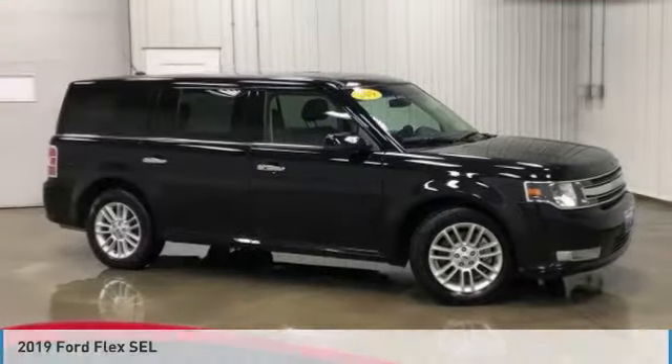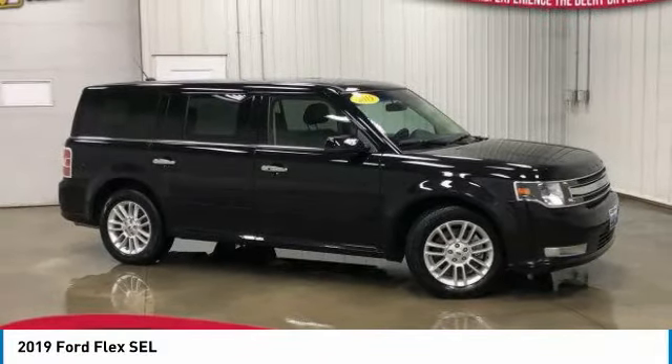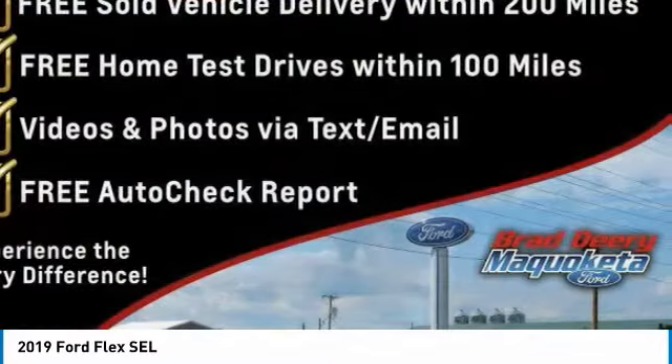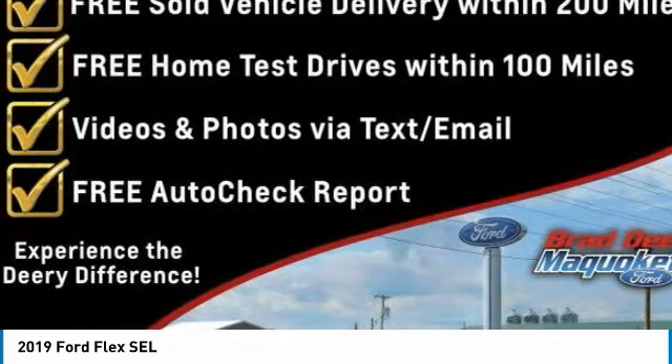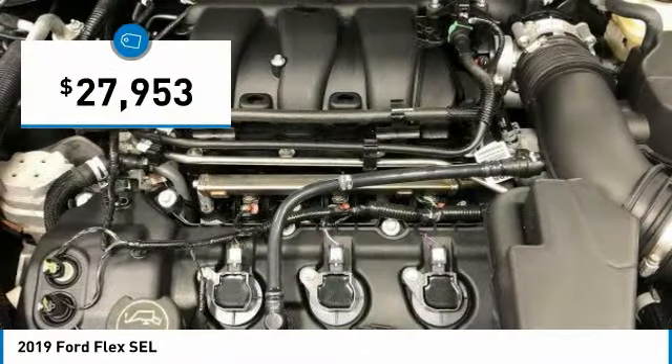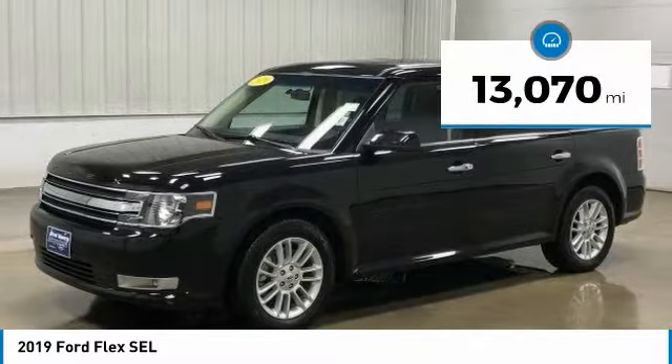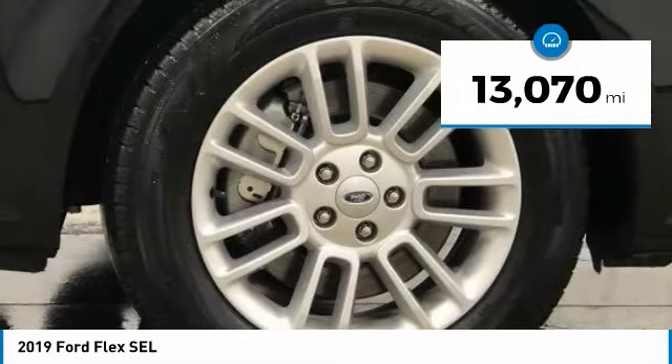Love the 2019 Ford Flex. The Flex isn't just exciting to look at, it's exciting to drive. It hunkers down, puts a limit on lean, and it's priced below thirty thousand dollars. This vehicle has less than fifteen thousand miles.